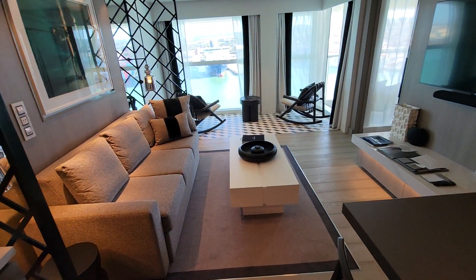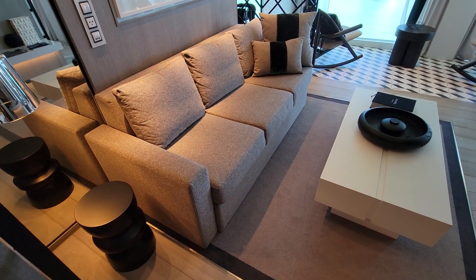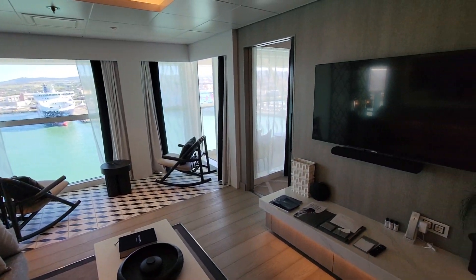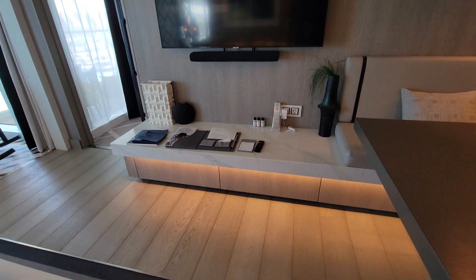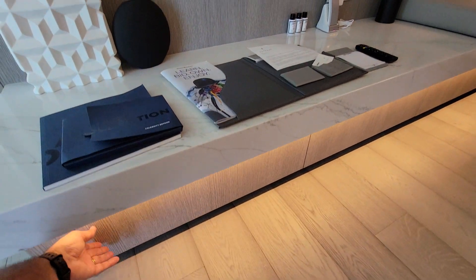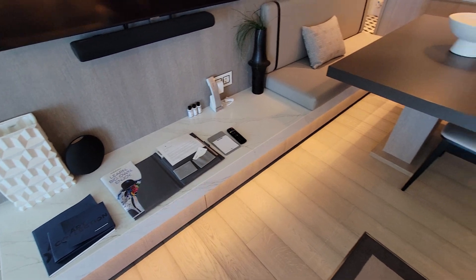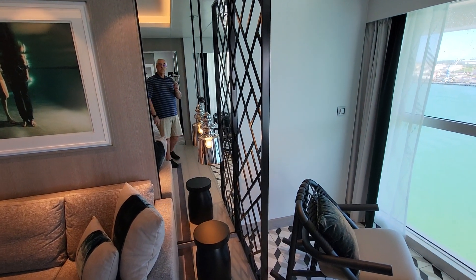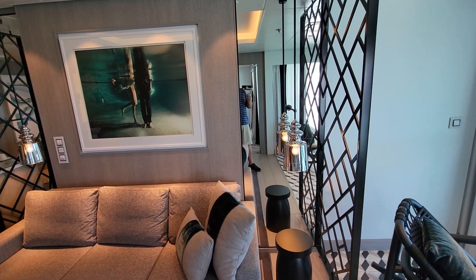Going further in, we have a nice couch that also folds out to be a bed for extra guests — you can sleep up to four people in this room. Over on this side we have the large screen television with a sound bar underneath. Down below there are more drawers than we could ever use — nice deep drawers with lighting. There's a mirror where you can see our cruise director. Hi, I'm Mike Hall doing your tour of the Celebrity Beyond Royal Suite 12123.